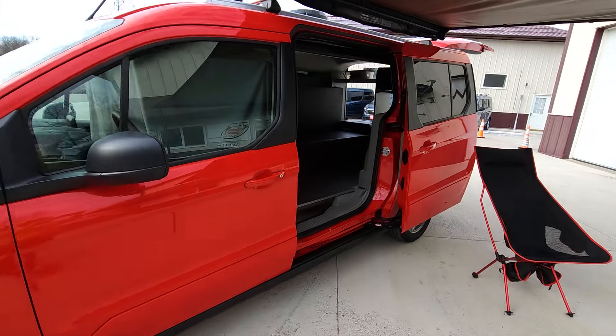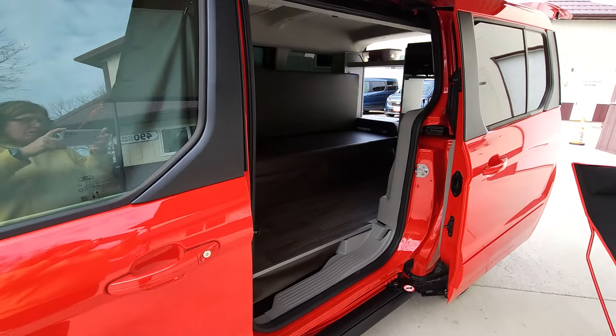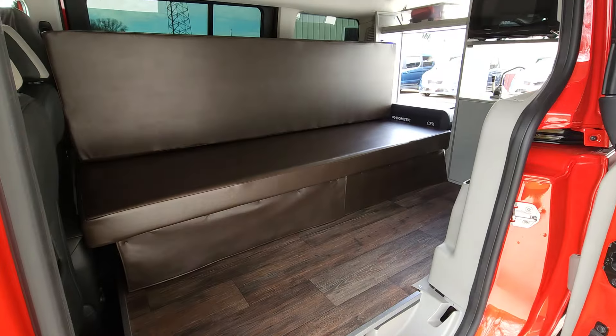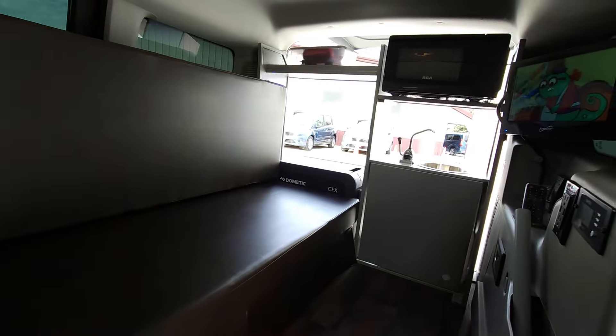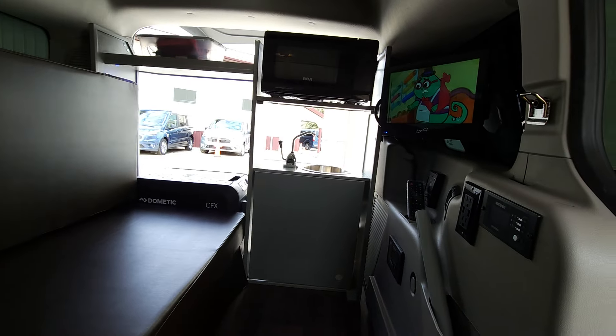The Transit Connect gets 24 to 28 miles to the gallon, fits in your standard garage, fits in parking ramps, and makes a great daily vehicle.